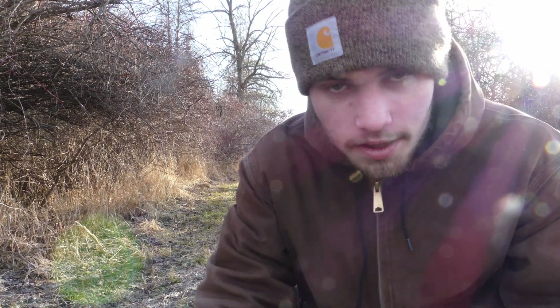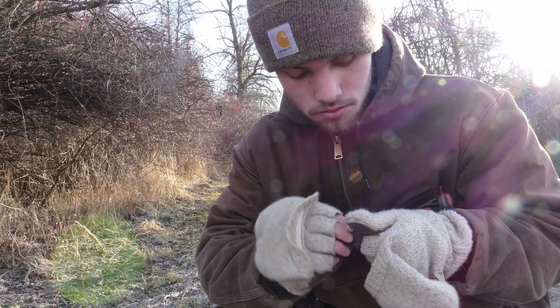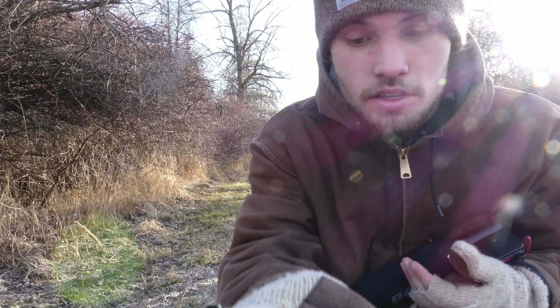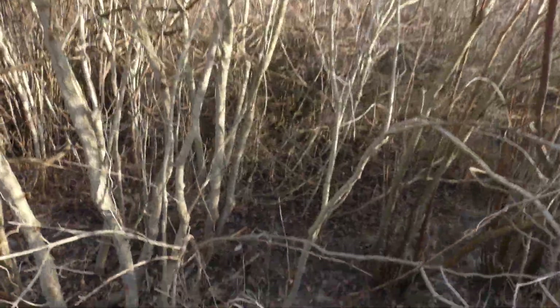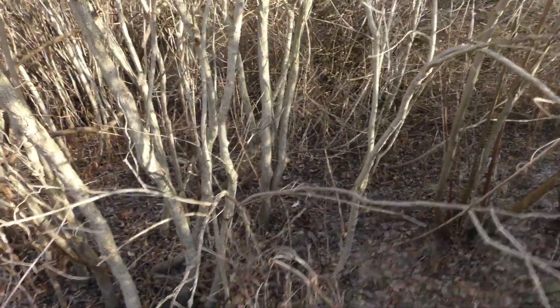We've had a big issue — my mic broke. This little piece snapped off, so sound quality is going to be down. I apologize for that, but the hunt must continue. I'm using my GoPro to film right now. Sorry if the audio is a bit rough, but we just need to push through and find antlers.